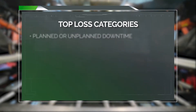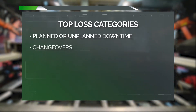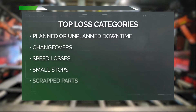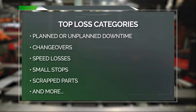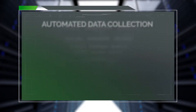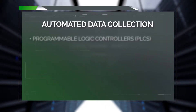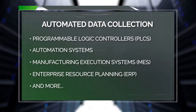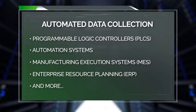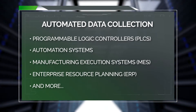Whether it's planned or unplanned downtime, changeovers, speed losses, small stops, scrap parts, or other issues — to account for 100% of time lost, DPM automates the collection of data from equipment, PLCs, automation systems, quality, maintenance, MES, ERP, or whichever IT or OT system contains the required data sources.